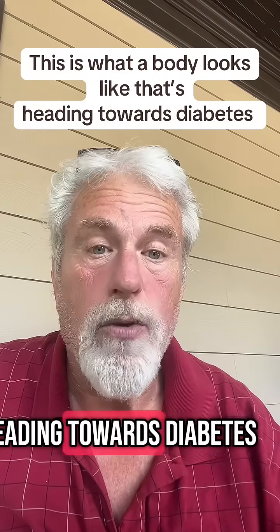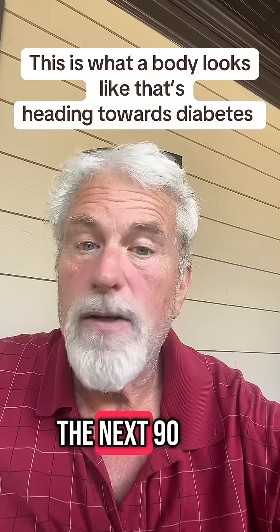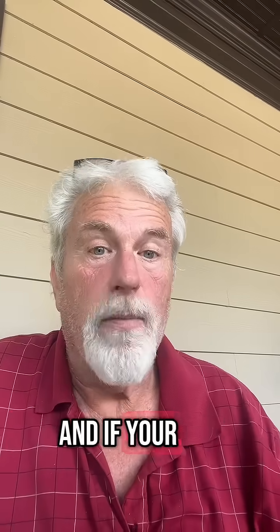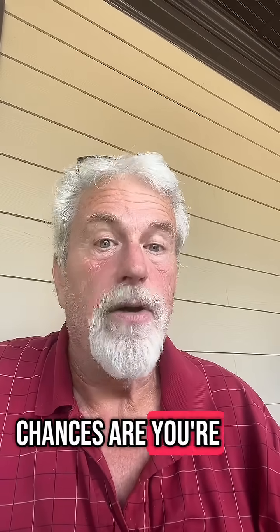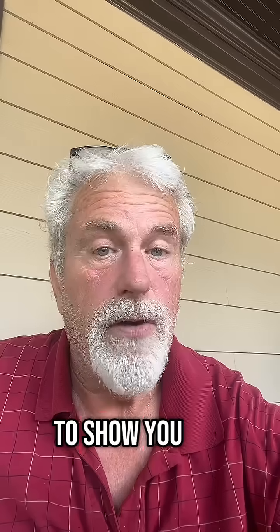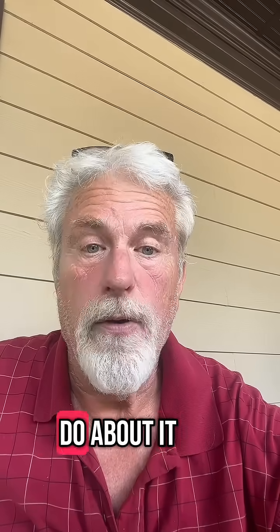Here's what a body looks like that's heading towards diabetes. The next 90 seconds could actually save somebody's life. And if your body looks like this, chances are you're headed towards type 2 diabetes. I am going to show you the signs, why it's happening, and what to do about it.